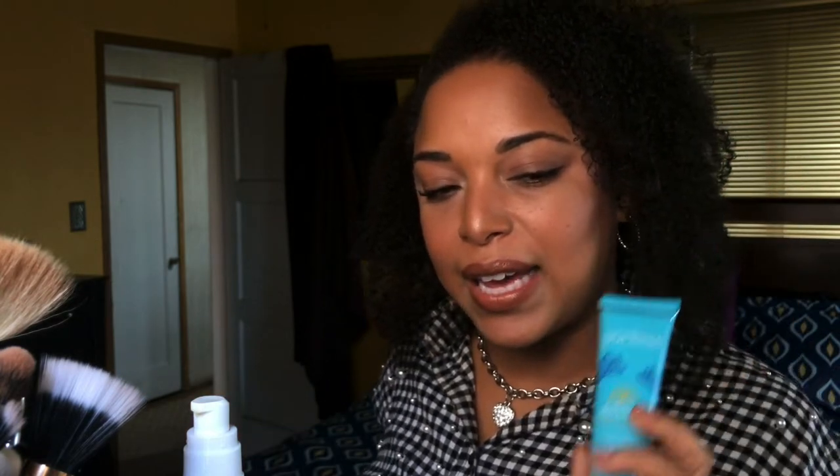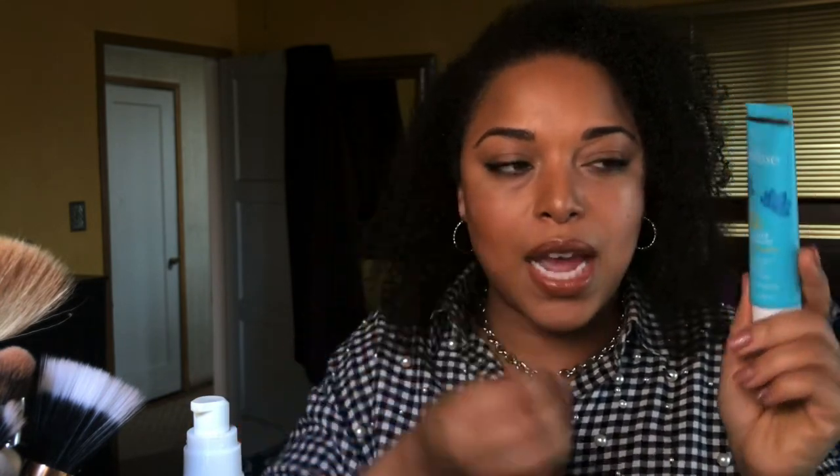Next is the Pearlese Blue Lotus Daily Moisturizer SPF 30. You know Coola is my jam for SPF, but I really missed having a moisturizer-type SPF. This is K-beauty, sensitive skin friendly, and it gives me a radiance. I really love it.